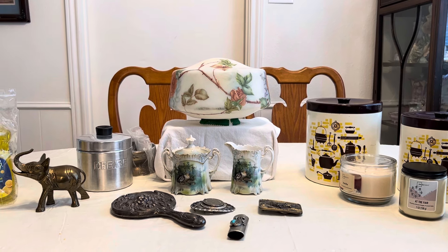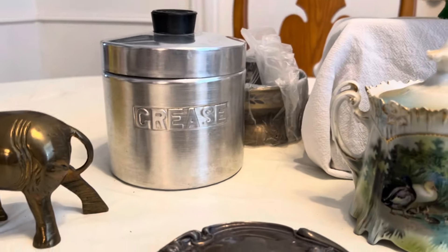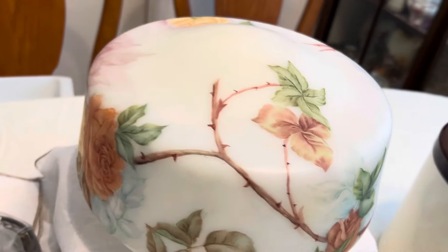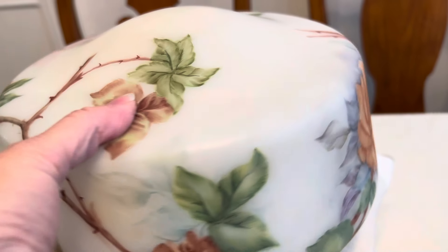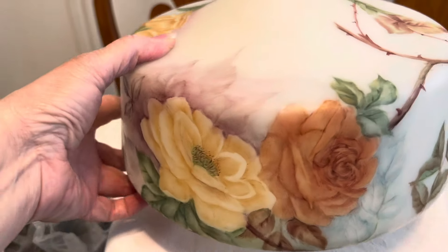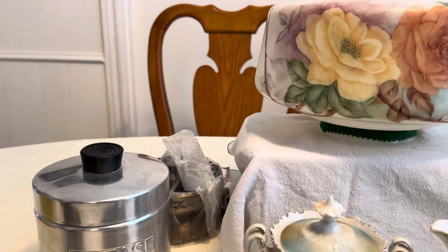So for $5.50, I got the grease jar. I got this light fixture — it's really pretty. It's got roses on the side and the top. That was $2 and it came with a little housing.